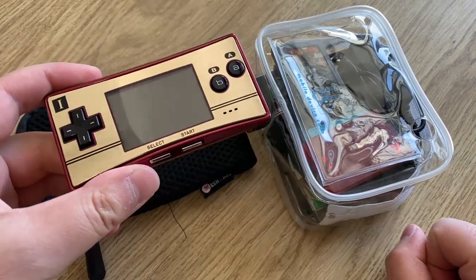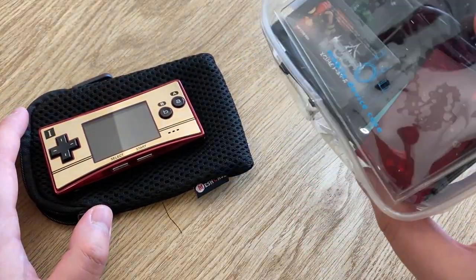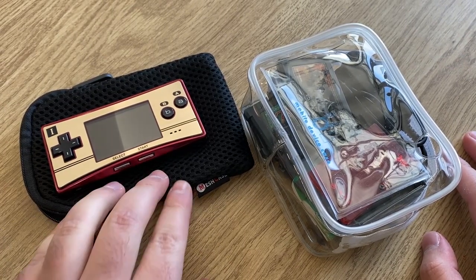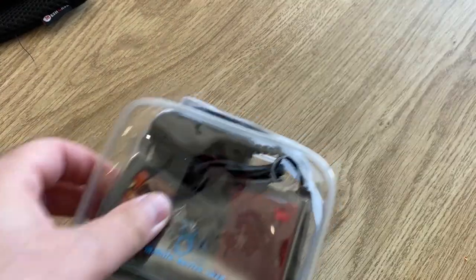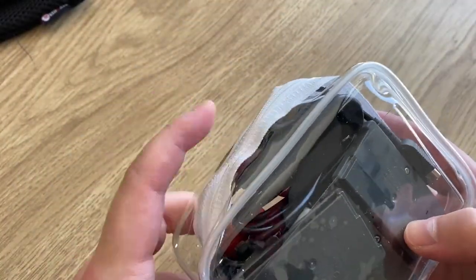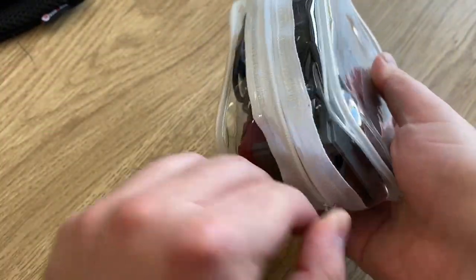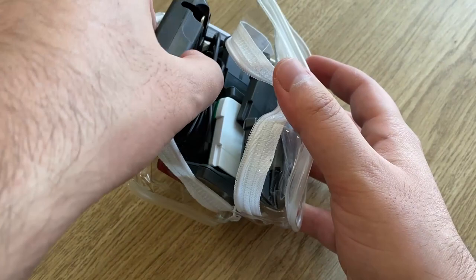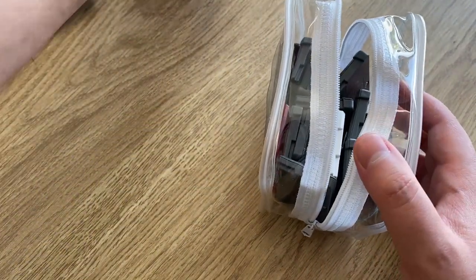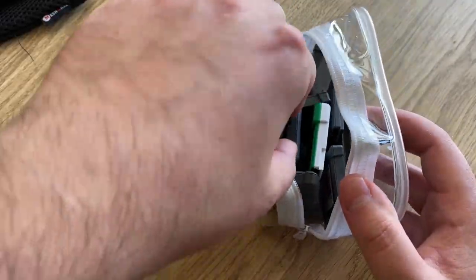It was this beautiful Game Boy Micro and a nice little bag of games. Let's look at the games first and we'll talk about the Game Boy Micro in a few minutes. The games came packaged together, and there's also a charger in here as well, which is very nice because I wasn't really clear if it was coming with a charger or not.